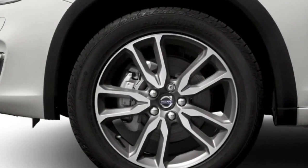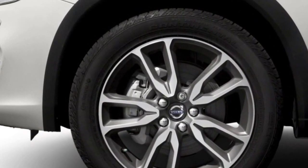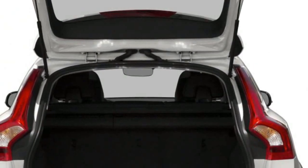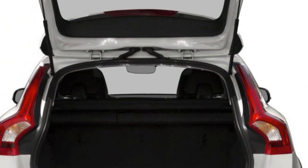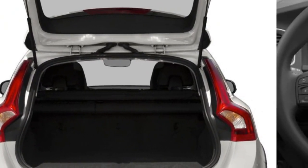The V60 Cross Country brings together a luxurious driving experience with go-anywhere capability. Dynamic skid plates and bold fender extenders housing 18-inch alloy wheels convey its muscular exterior presence. The elegant, stylish, and comfortable interior with premium sound and supportive leather sport seats takes your adventure to the next level.